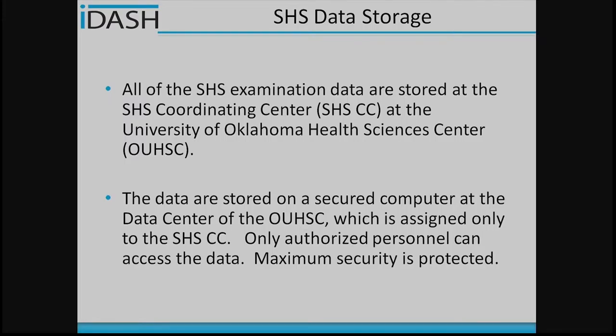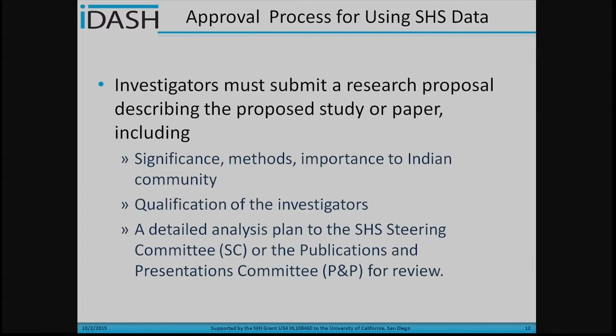I will quickly review the current data storage schemes in the Strong Heart Study. Currently, all the Strong Heart Study data are stored at the Strong Heart Study Coordinating Center at the University of Oklahoma Health Science Center. All data are stored on a secure server at a data center in OUHSC, and only authorized researchers at OUHSC can access those data to maximize data security protection.